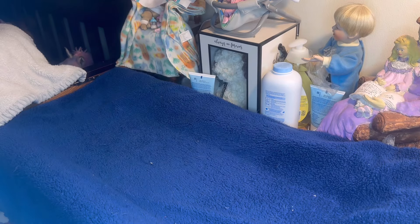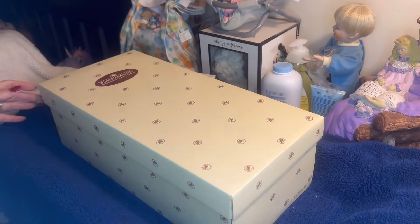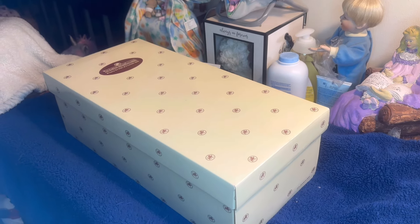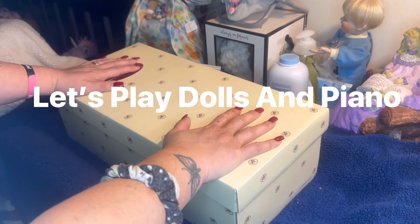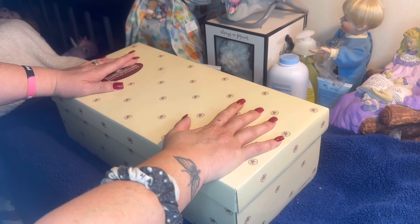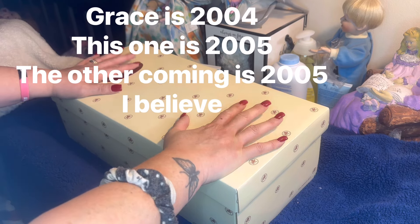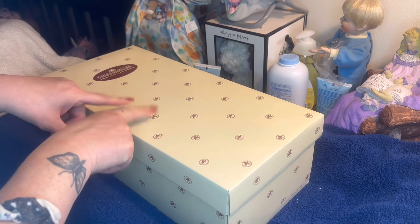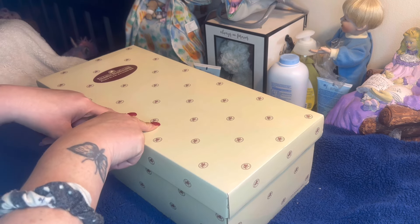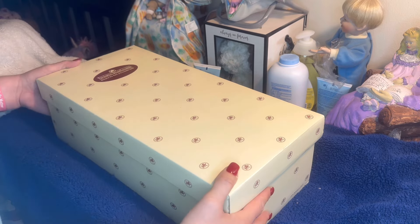Oh my god, another baby that smells good! Someone was telling me that Ashton Drake gives their babies a scent — like a baby powder smell, almost like a new baby. Being that it's from the early 2000s, I wouldn't think the smell would still be there, but if you kept a baby in a box and didn't do much with it, I suppose it holds. Maybe vinyl just holds the scent for a long time.